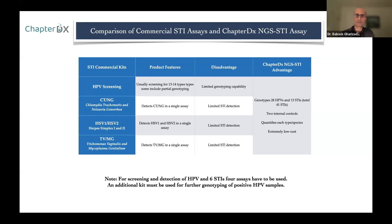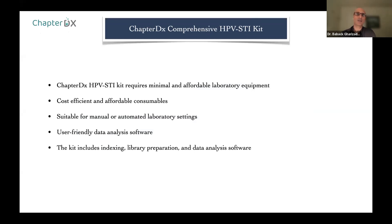The Chapter DX HPV-STI kit requires minimal and affordable laboratory equipment. The main instruments are a PCR instrument and a sequencer — Illumina sequencers are now very affordable, some in par with a real-time PCR instrument cost. The consumables are very cost-efficient. The assay is suitable for manual and automated laboratory settings. The data analysis software is user-friendly and comes with the kit. The kit includes indexing (no need to buy indexing from Illumina), library preparation, and data analysis software. You don't need to acquire any other reagents; just DNA extraction is separate.